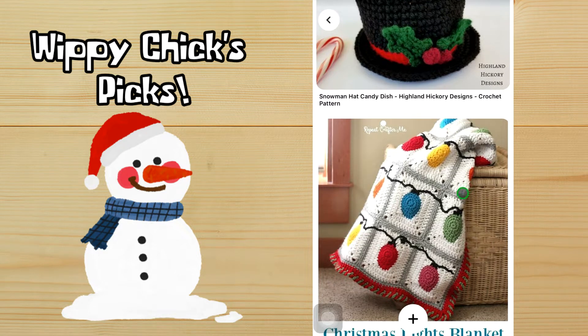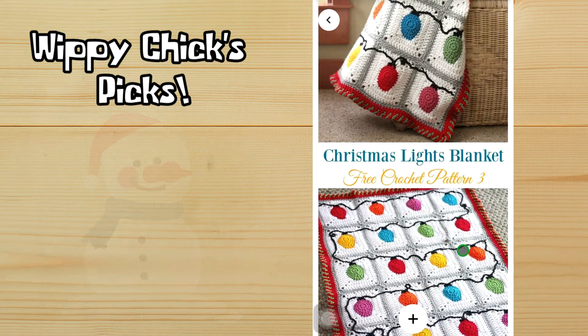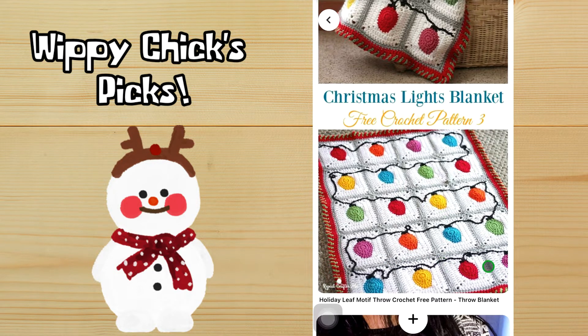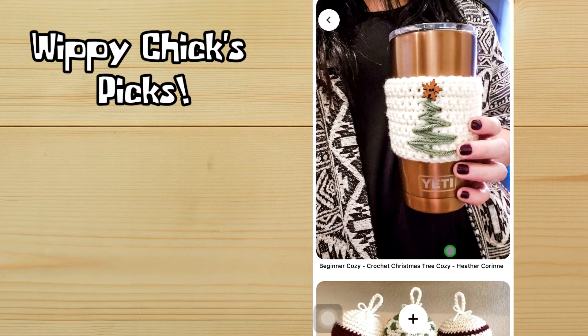Another super duper cute pattern by Repeat Crafter Me is this Christmas lights blanket. I love this — really love this, like love this to the point where I might just have to make it. Everything about this is so cute to me. I'm not sure I would go with the same border, but I do love this pattern idea and it doesn't look terribly difficult.